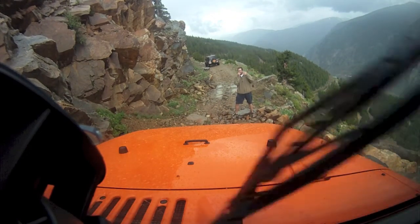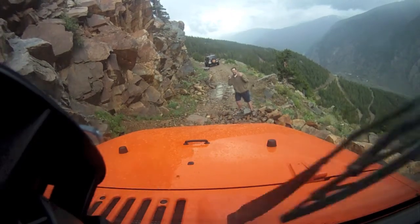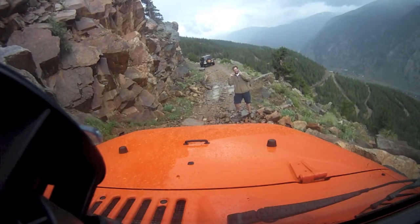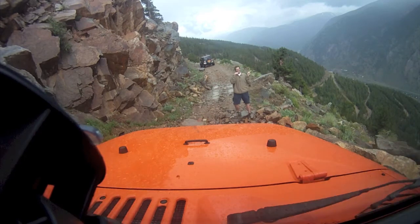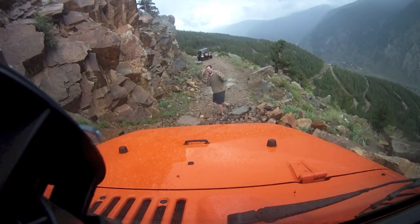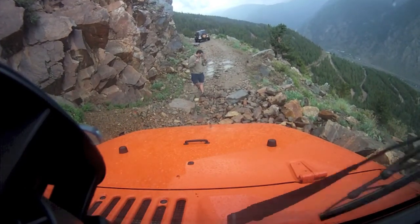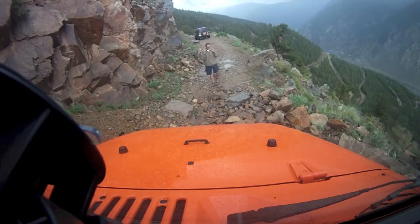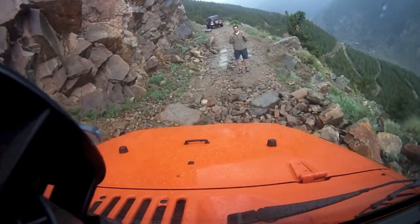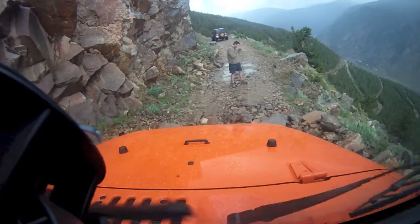You're about a foot from a ledge on your left front tire. And again, it's going to feel worse than it is. There's plenty of room on your right, don't worry about it.